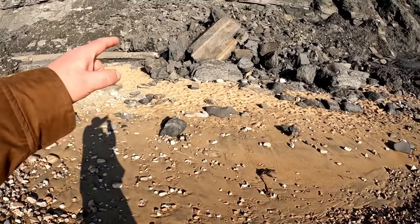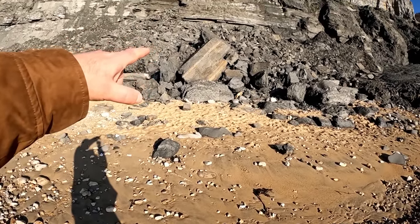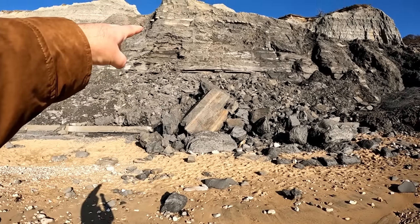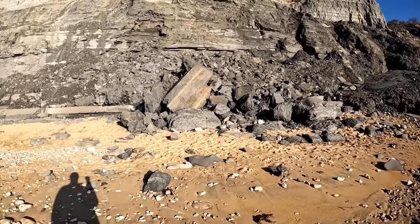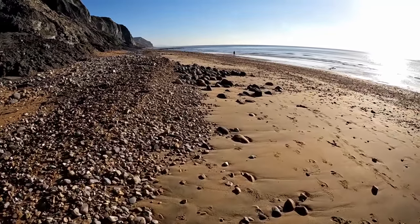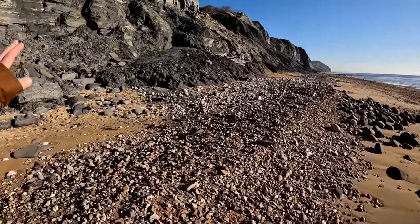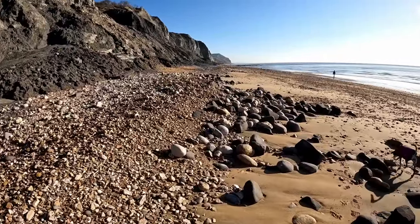Another reason not to clamber up the cliffs and start hammering away is that a big chunk like that might just suddenly fall on you. These cliffs are eroding to form the beach, but that process of erosion and cliff fall doesn't really care very much if you're standing underneath.